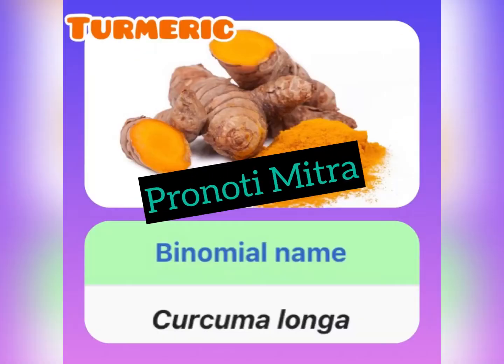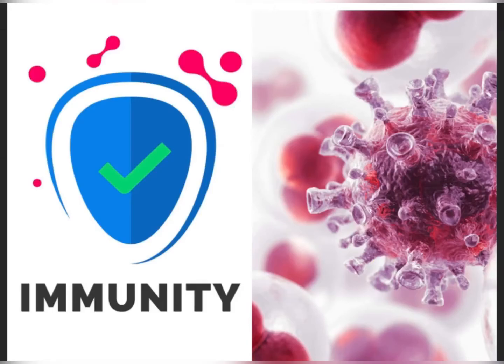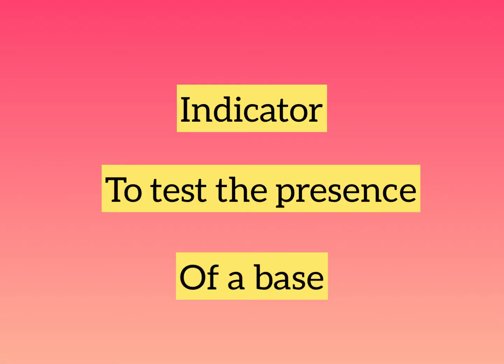Hello and welcome all. Everybody these days is talking about turmeric. Turmeric has many uses. It is a great immunity booster. Apart from this, it is also used as an indicator to test the presence of a base.